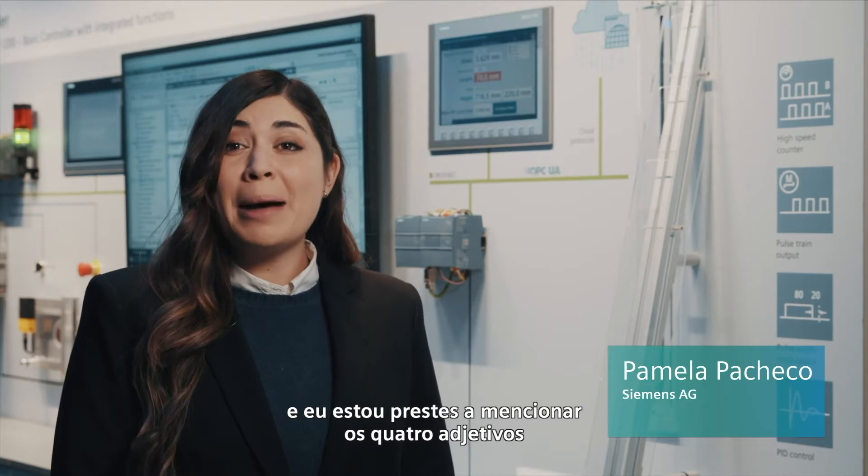Hello, I am Pamela Pacheco, the E7-1200 marketing manager, and I'm about to mention the four adjectives which best describe the Cymatic E7-1200.